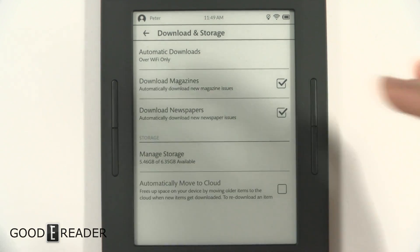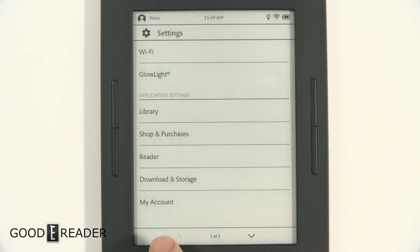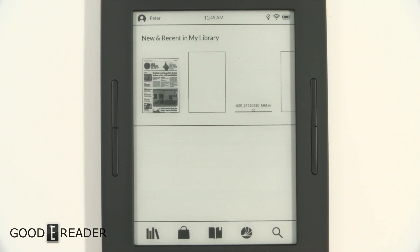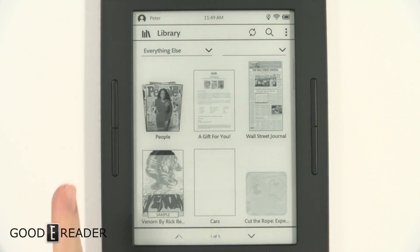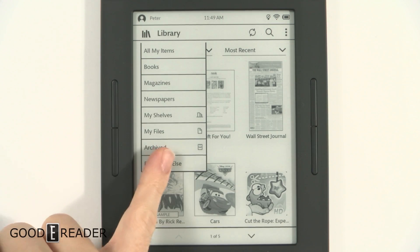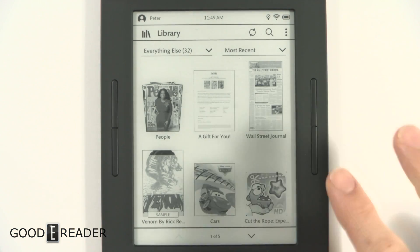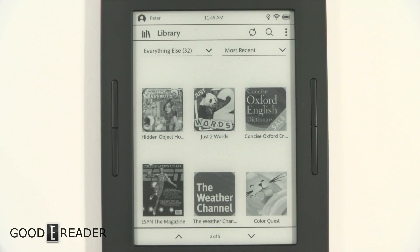To explore this, go to My Library once you're on the home screen. You can click on the dropdown, and it will show 'Everything Else' — this is where all your sideloaded content, your downloaded content, and your Barnes & Noble cloud purchases are all available.